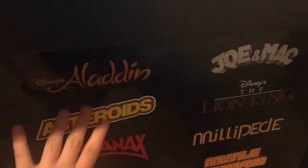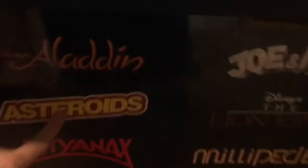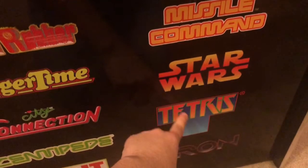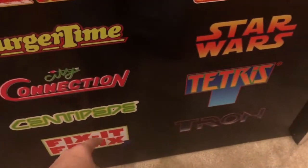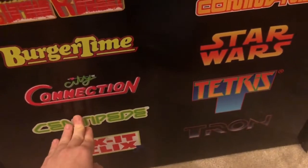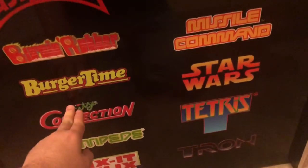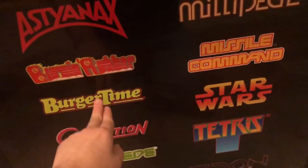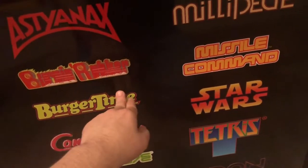Not all these are arcade games, but on the Sega Genesis there's Aladdin, Joe and Mac, Lion King. Asteroids is from the arcade, Millipede's from the arcade, Missile Command's from the arcade. Star Wars is actually Super Star Wars, just so you guys know. Tetris is the arcade version, Tron is the arcade version, Fix It Felix Jr. from Wreck-It Ralph — pretty cool. There's also centipede, Burger Time, and more.